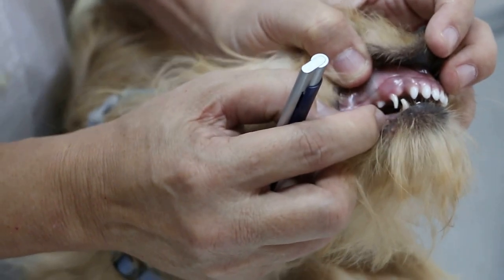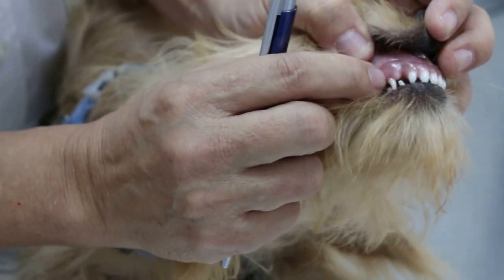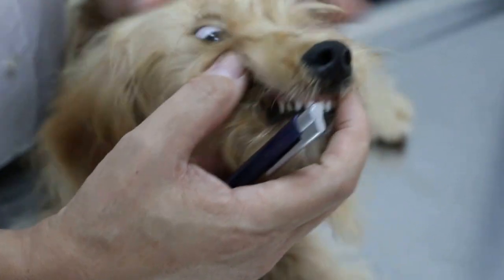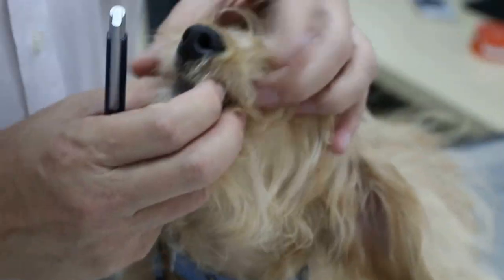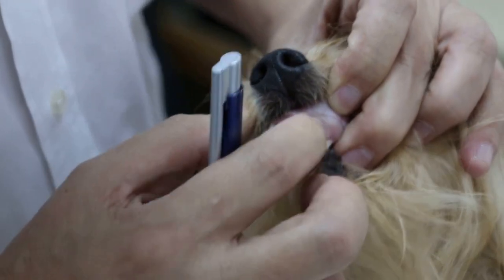Based on this, you will know that this puppy is actually 5 and a half to 6 months old. But if the canine tooth has already come out, that means this puppy is definitely 6 months of age.